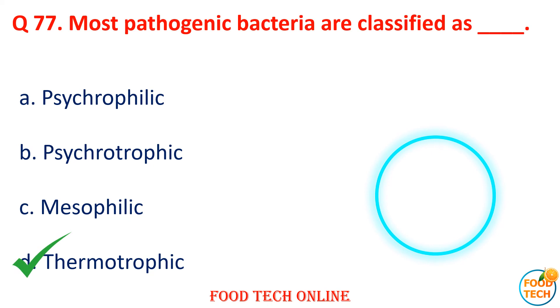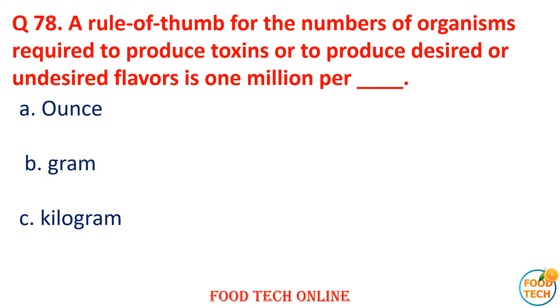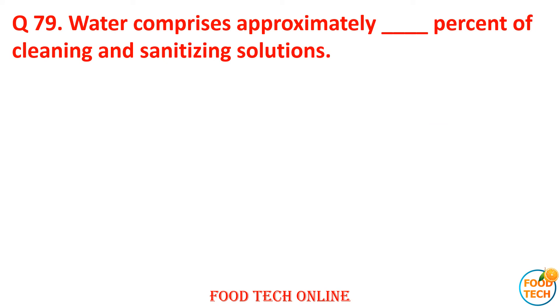Question 77: Most pathogenic bacteria are classified as dash. A. Psychrophilic, B. Psychrotrophic, C. Mesophilic, D. Thermotrophic. Answer: D. Thermotrophic. Question 78: A rule of thumb for the number of organisms required to produce toxins or undesirable flavor is 1 million per dash. A. Ounce, B. Gram, C. Kilogram, D. Pound. Answer: B. Gram.